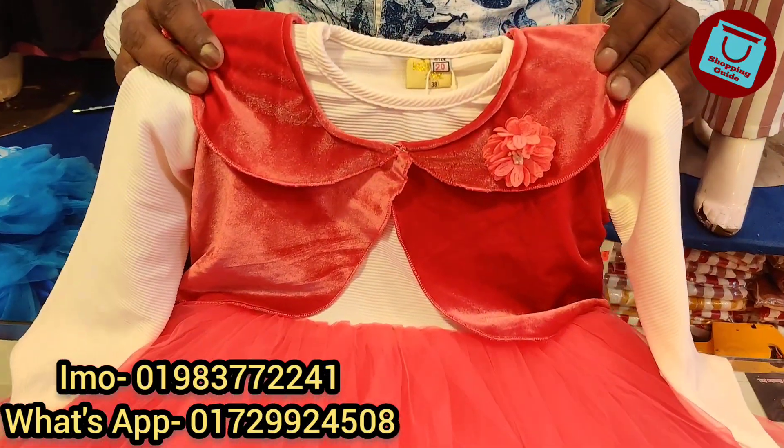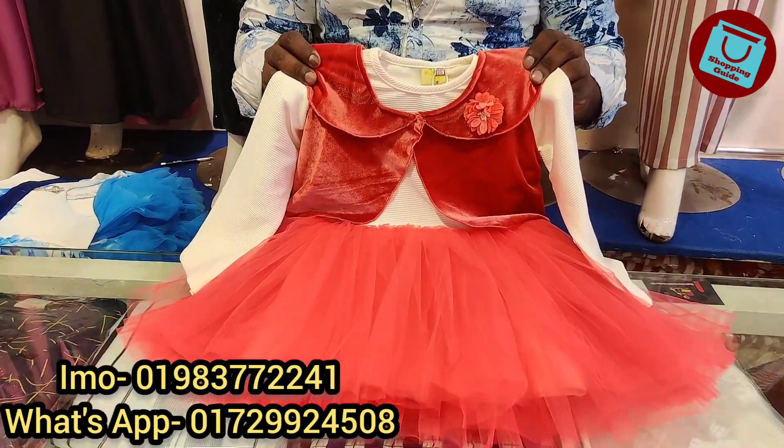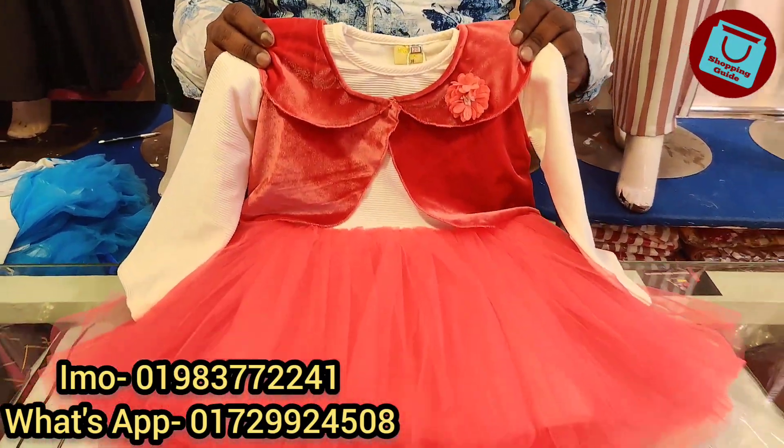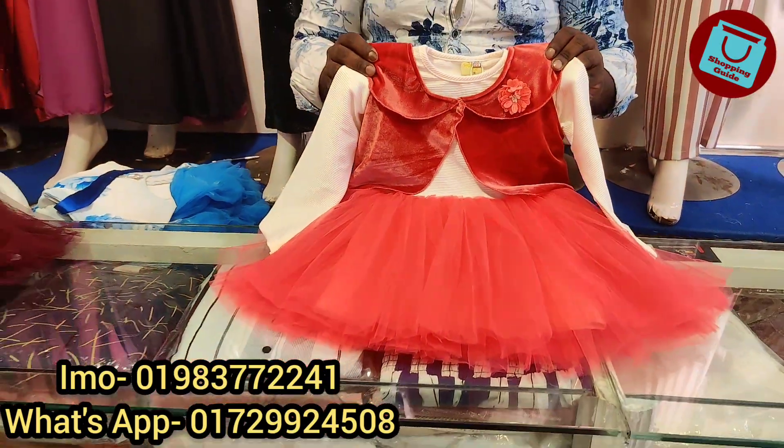Hello, welcome back to my channel Shopping Guide. Today we are going to talk to you about Stan Mollikar, Kirsi & Omens. We are going to talk to you about the Barbie collection.